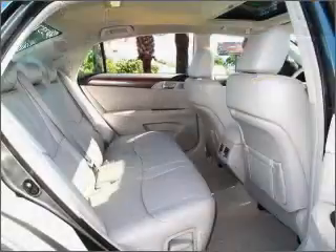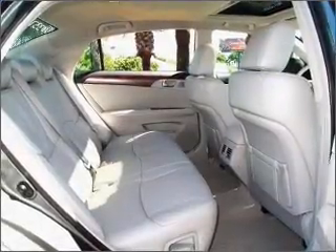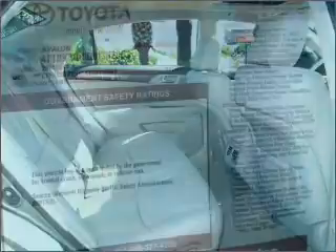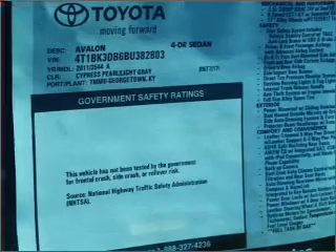Brake safely with the anti-lock braking system. Enjoy the comfort of dual temperature controls. Let the outside in with a built-in sunroof, and memory settings make for a more comfortable ride.